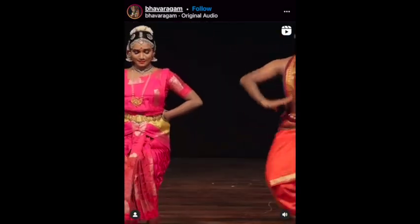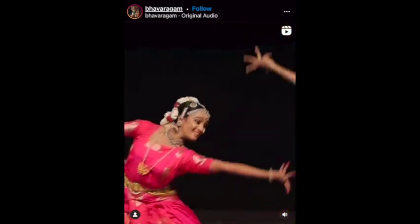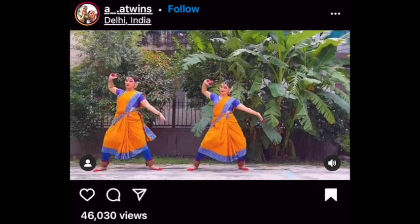Male dancers wear silk-stitched pants called a dhoti. Their upper body remains uncovered, and they can also be found wearing jewelry on the neck and arms. A pair of two dancers performing is highly common, as is seen here with the double A twins.